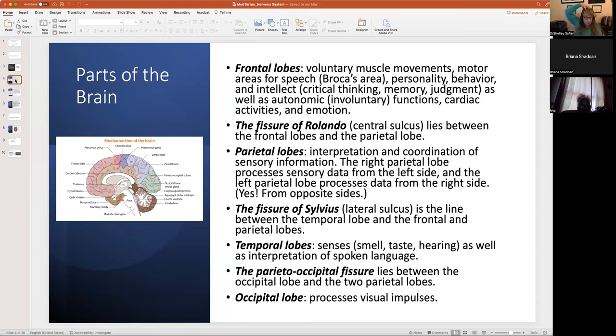The parietal lobe — you have a right and a left — gives you the ability to interpret sensory information: touching, feeling, and hearing. There's a meme that says because the right side of the brain controls the left side of the body, only left-handed people are in their right mind. The right parietal lobe processes sensory data from the left side of the body, and the left parietal lobe processes data from the right side.